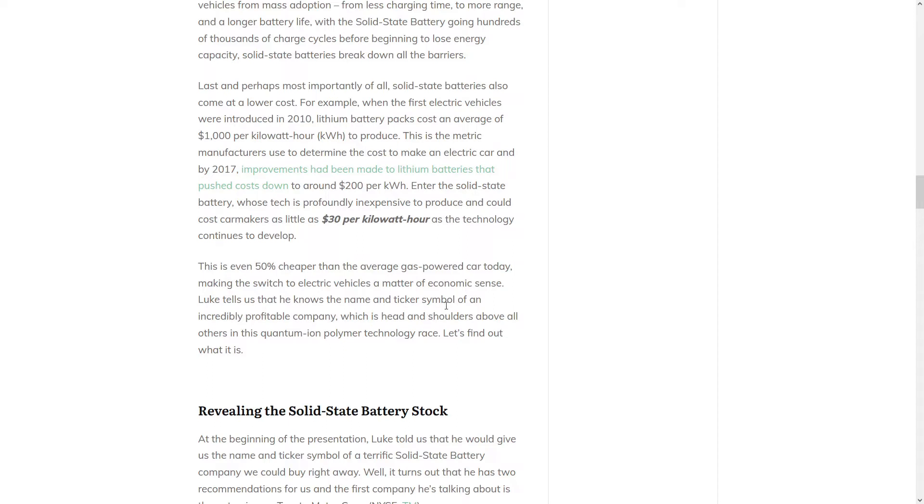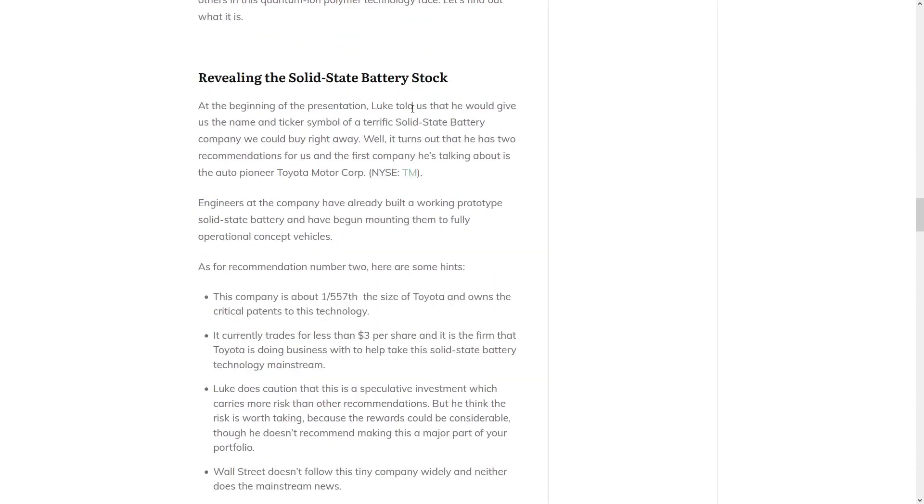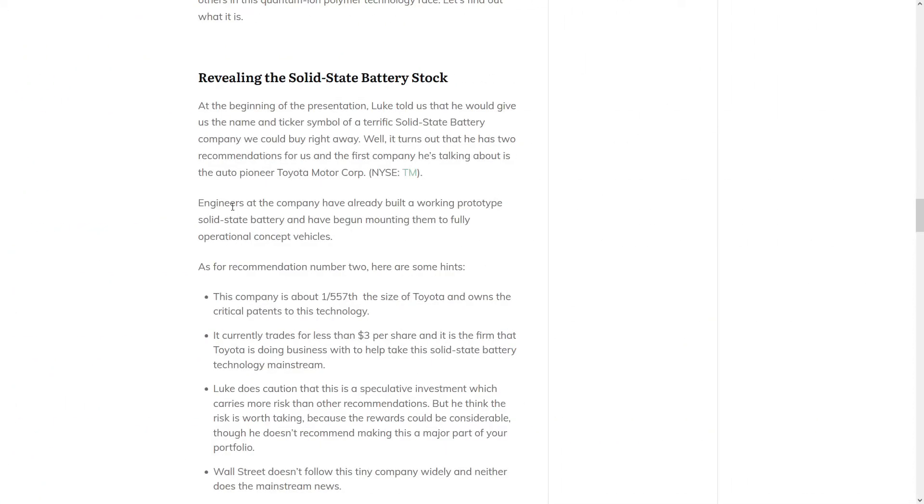Langeau tells us that he knows the name and ticker symbol of an incredibly profitable company which is head and shoulders above all others in this quantum ion polymer technology race. At the beginning of the presentation, he tells us he has two recommendations for us. The first company he's talking about is Toyota Motor Corp, ticker symbol TM, trading for around $200, which is significant growth from when this teaser was probably published about a year ago, showing about 30% gains since then. He says that engineers at Toyota have already built a working solid state battery and begun mounting them to concept vehicles, but that's not the big get-rich opportunity that he's teasing.